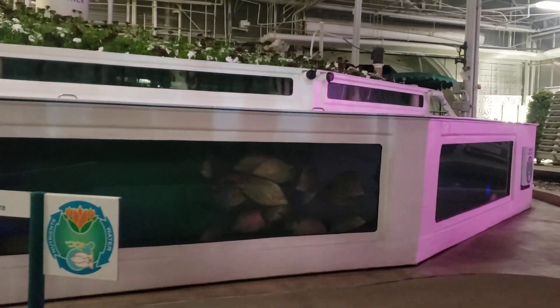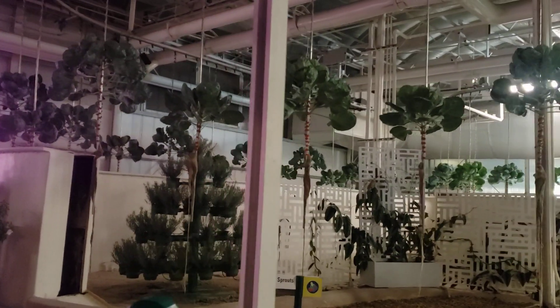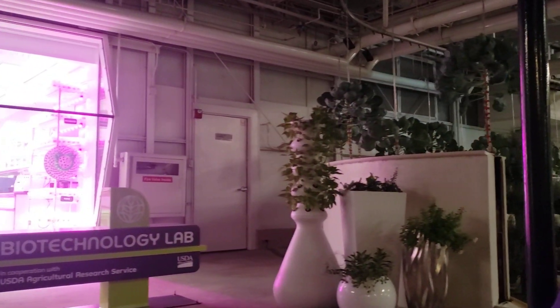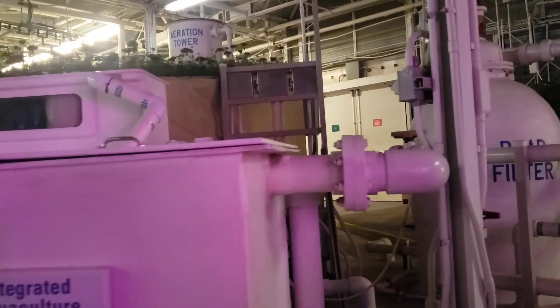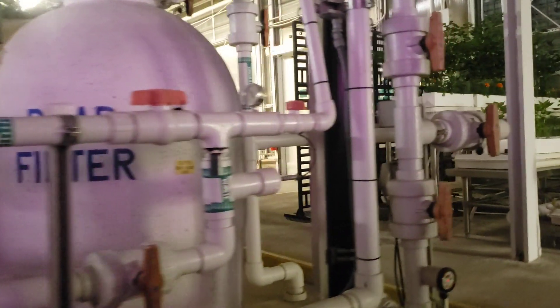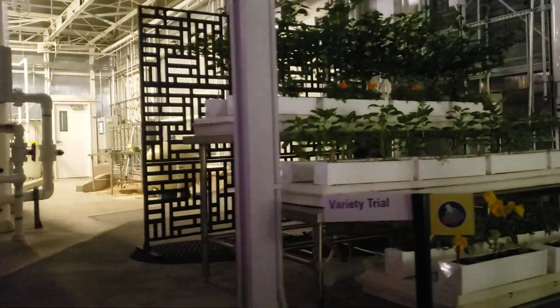The future of agriculture may include innovative ideas like this vertical growing system. Plants grown in this way use a fraction of the space required by traditional growing methods, which saves water and increases production. The aquaponic system on your left combines hydroponics with aquaculture — the fish provide a natural source of fertilizer for the plants, and the plants help keep the water clean for the fish. It's another great way to produce more while using less.